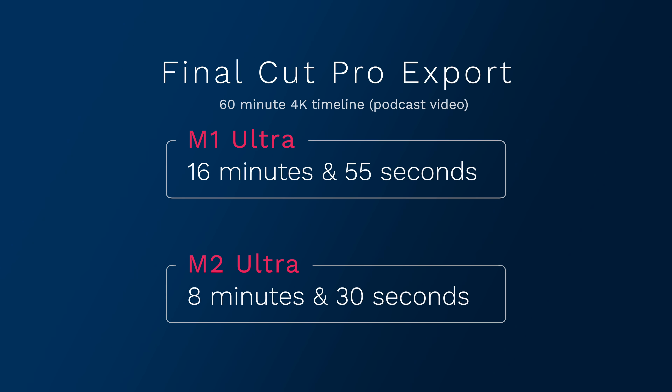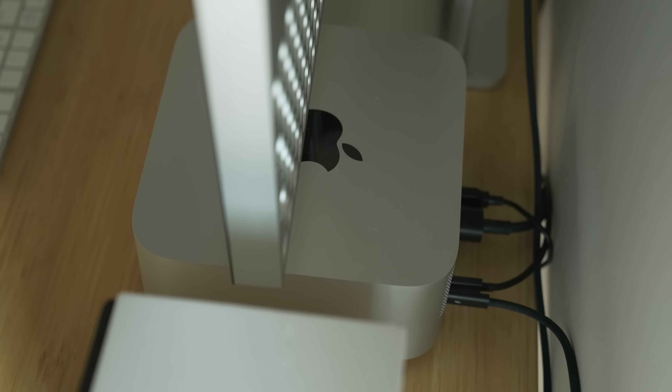Speaking of podcasts, those take a long time because they're about an hour — an hour and five minutes. They're not an insane edit, it's just a lot of time for the podcast to export out. With the M1 Ultra I finished in about 16 minutes and 55 seconds. The M2 Ultra cut that roughly in half — eight minutes and 30 seconds. I can't fathom how much more we can improve these chips and make these Mac Studios even faster, but it's happening and it's saving me a lot of time.